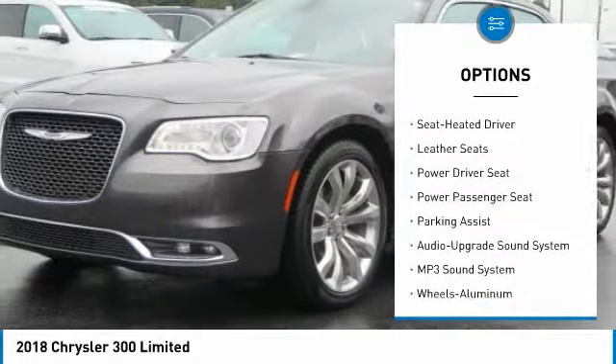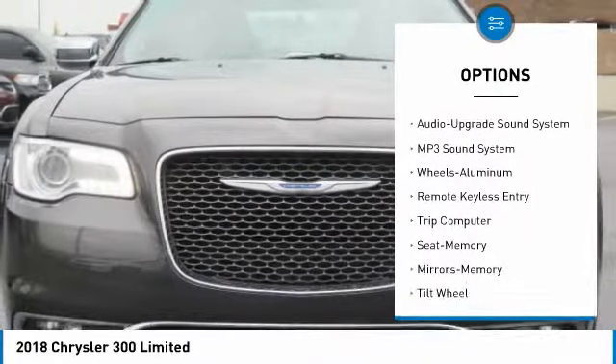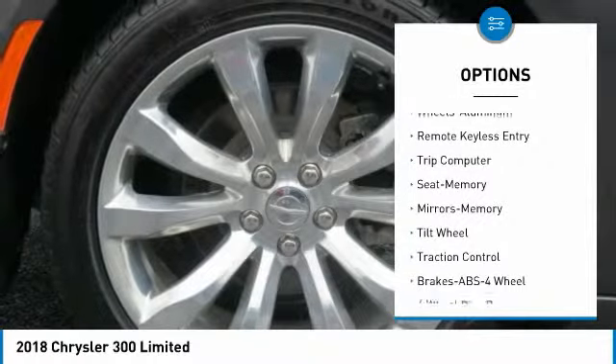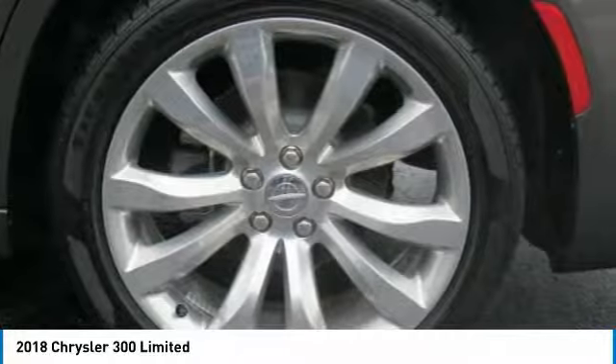Power passenger seat, navigation system, traction control, anti-lock braking system, air conditioning, power steering, home link garage door opener, cruise control, aluminum wheels, rear defrost.